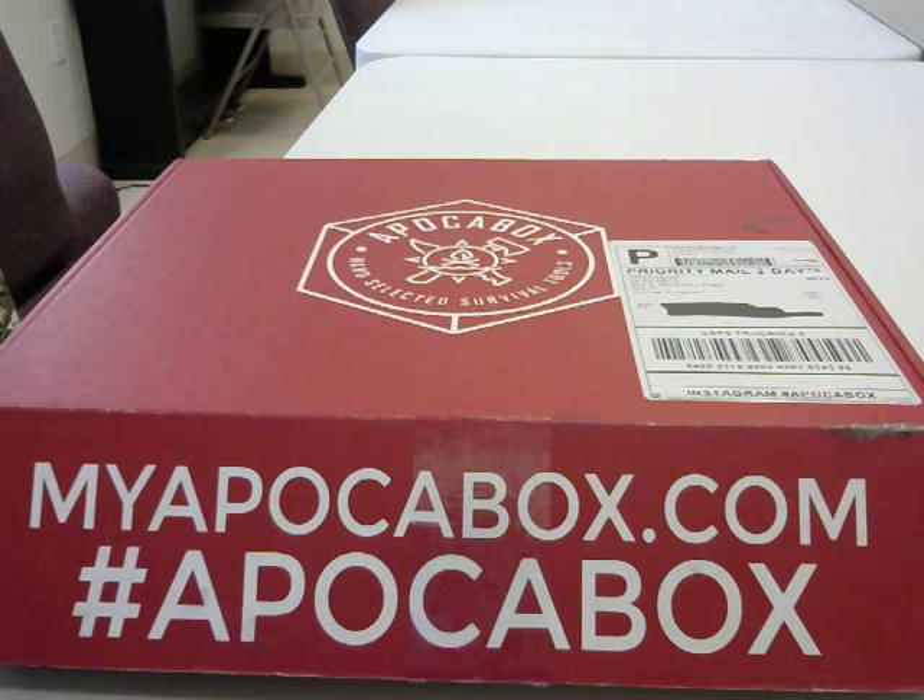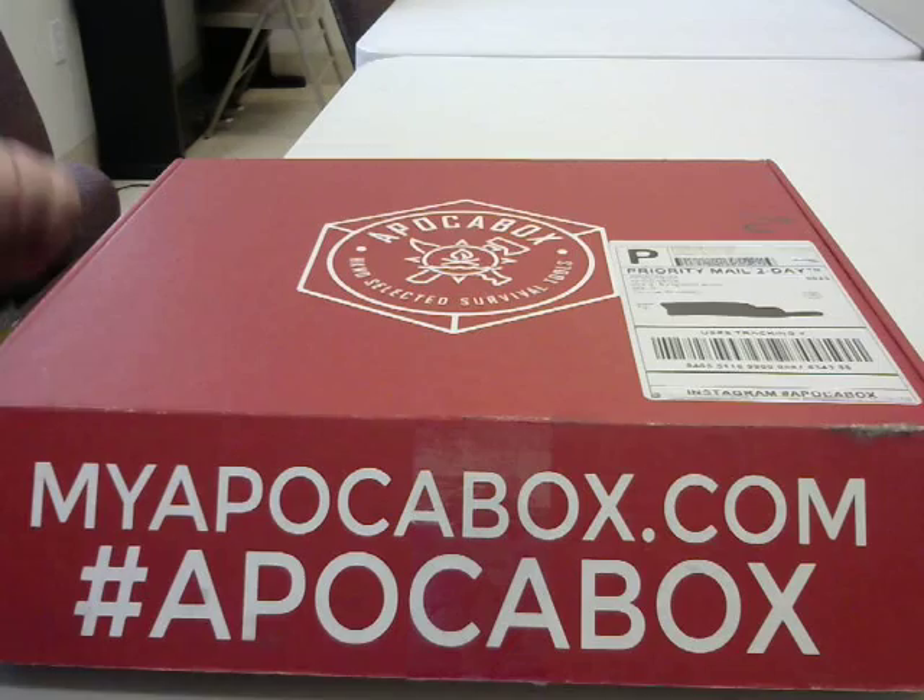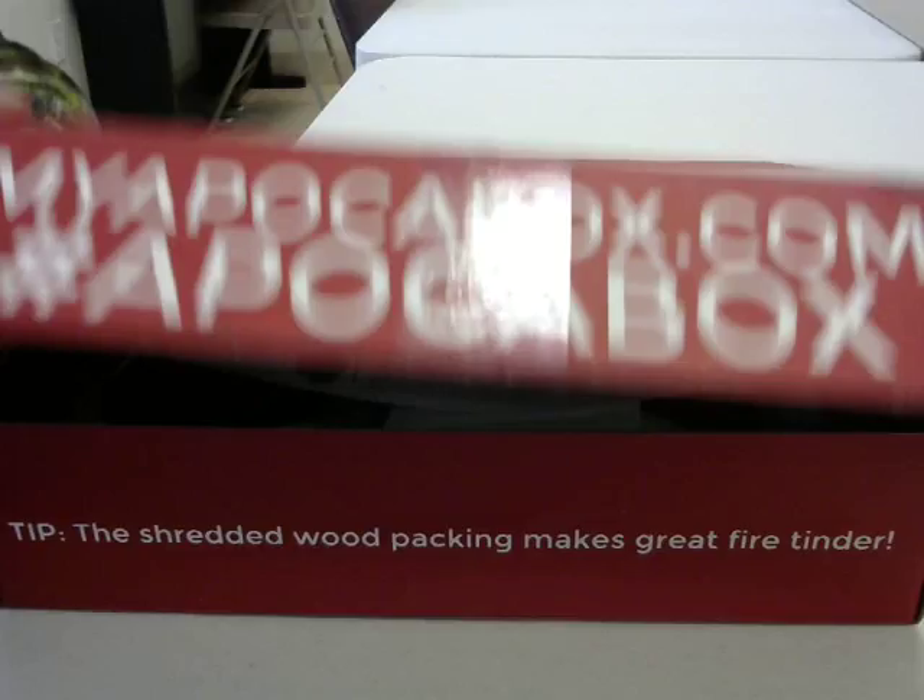Hello Blue Collar Preppers! This is Aaron Pellett. This is the fourth unboxing video I've done for you so far. Hopefully you're all enjoying this series. I apologize today if I seem a little bit sniffly — I have allergies and the pine pollen here in Florida is driving me crazy. So without any more ado, let us begin the unboxing of the February 2015 Apokabox.